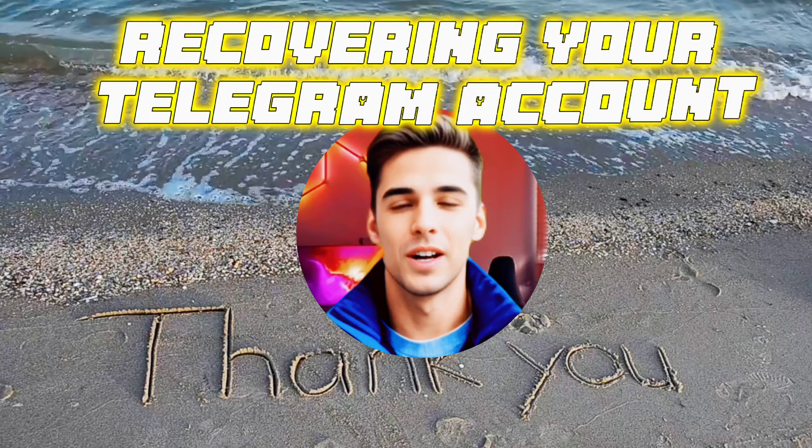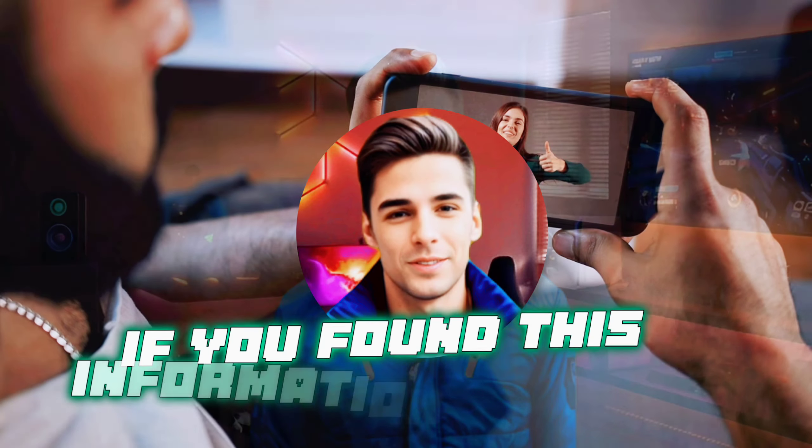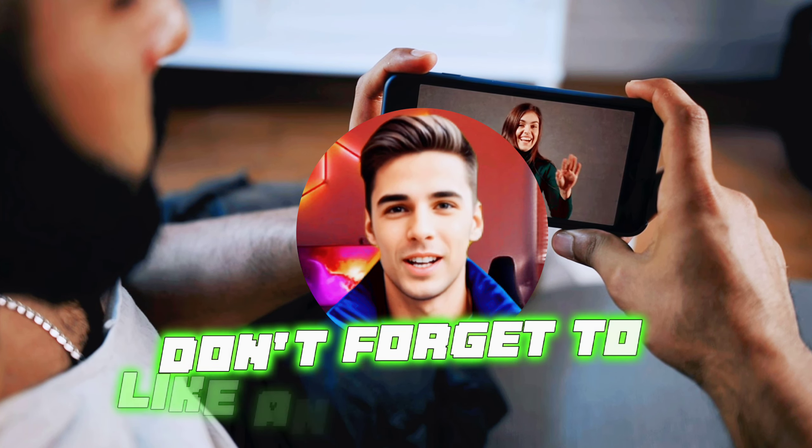There you have it. Recovering your Telegram account without relying on email or phone numbers is possible, as long as you follow the right steps and maintain security. If you found this information helpful, don't forget to like and subscribe.